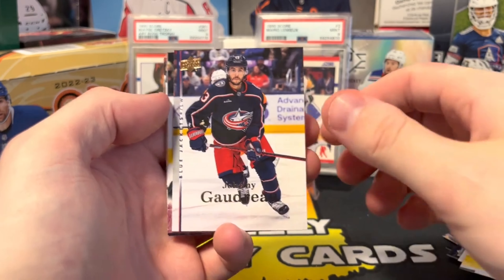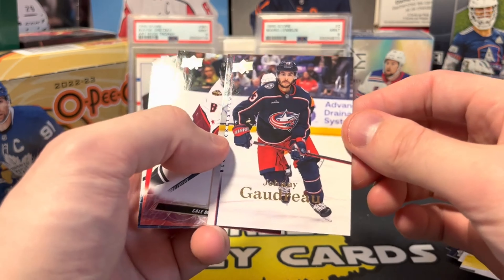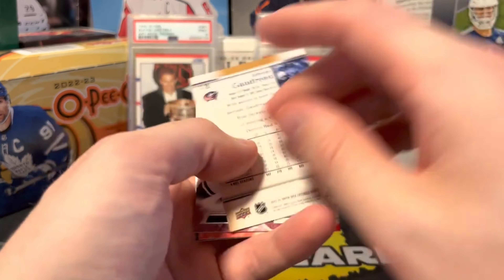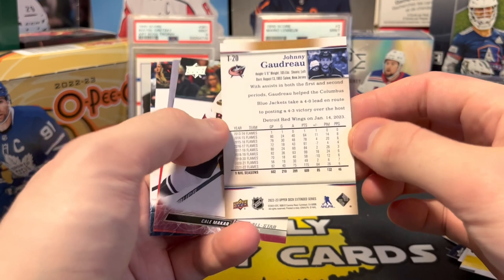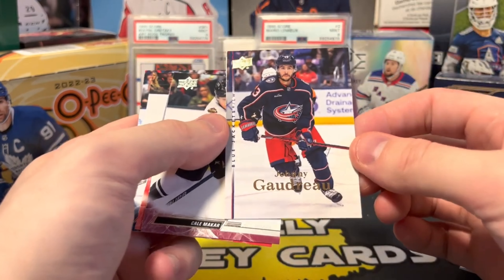Got an 07-08, I believe yeah, 07-08 extended series retro base — Johnny Gaudreau. Always liked this Upper Deck design, very simple, very straightforward.